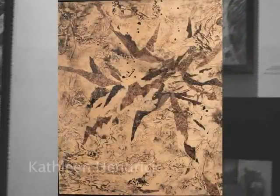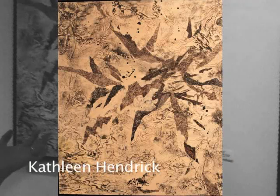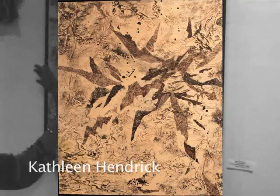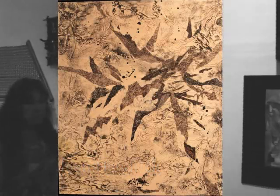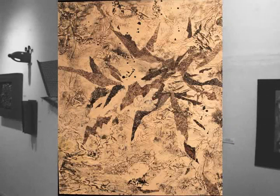Kathleen Hendrick — 'Angst Unleashed.' This is the piece I was talking about before, from the art process of making prints. This is paper that was thrown away and she rescued it. Who knows, maybe she went through the garbage.